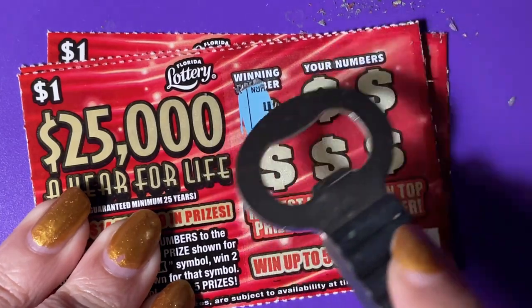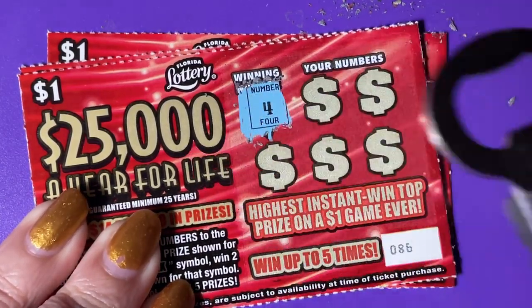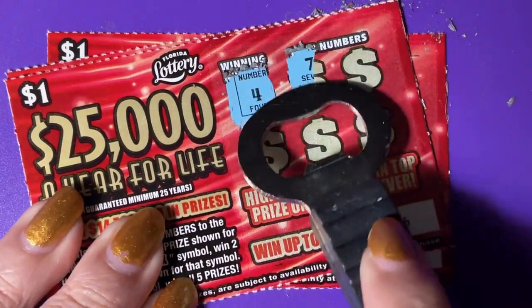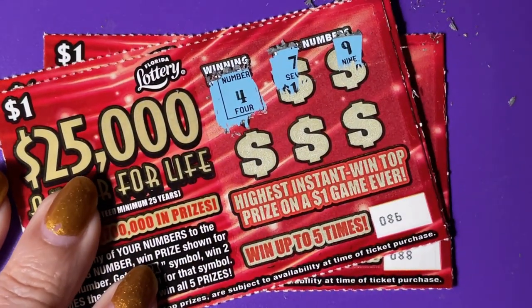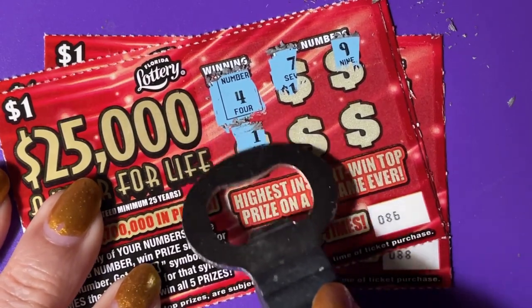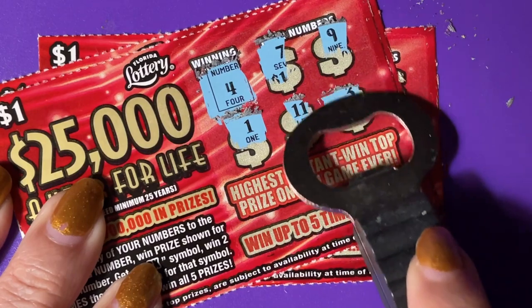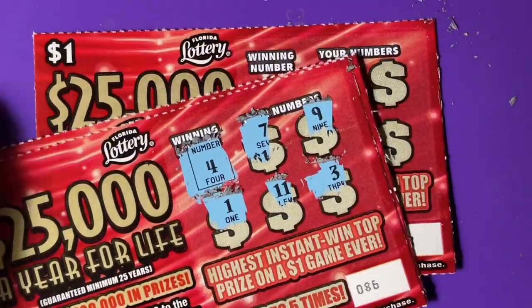We just need to win one more time to have all our money back. We're looking for a four on this ticket. There's a seven and a nine, one, eleven, and a three. So that's a no.